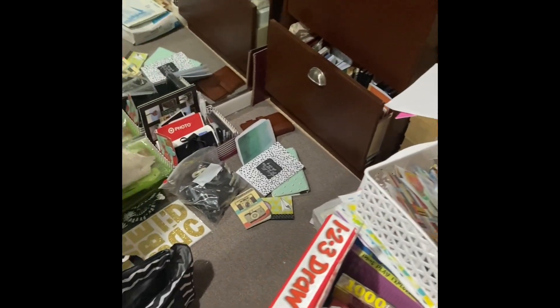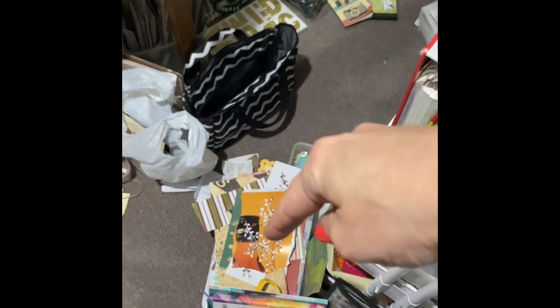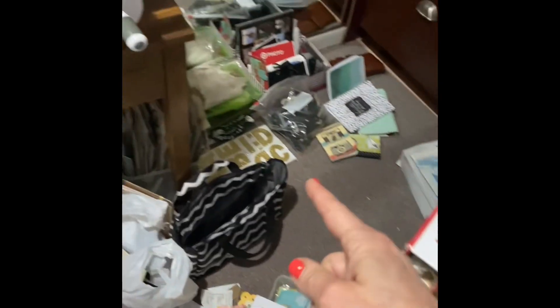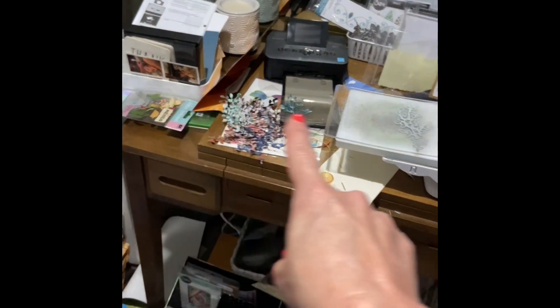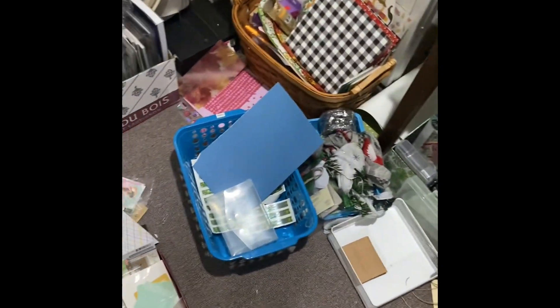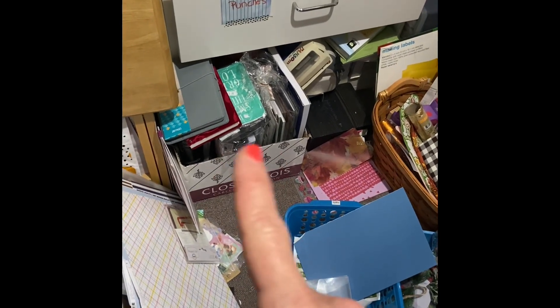Over here there's like a little path. This is happy mail, this is happy mail, and then the garage is full of happy mail. This stuff down here I normally leave — this is my little table — so all of this has to be cleaned up and put away. And then this is floor stuff that needs to be put away, get rid of stuff.